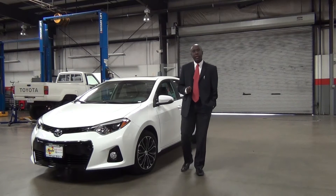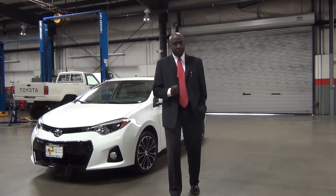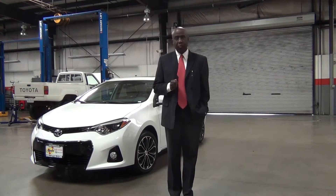Hi, welcome to Valley High Toyota in Victorville, California. My name is Byron Powell and I'd like to welcome you to the Features and Benefits presentation of the newly redesigned 2014 Corolla.